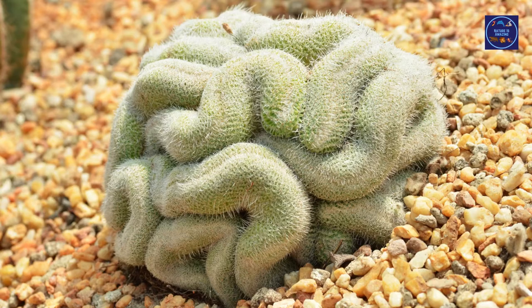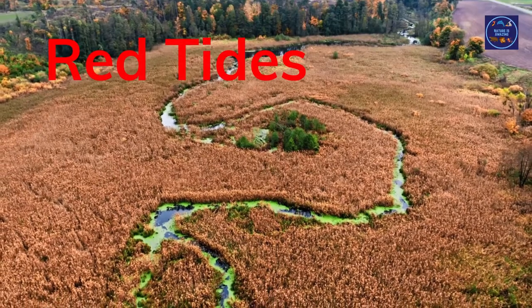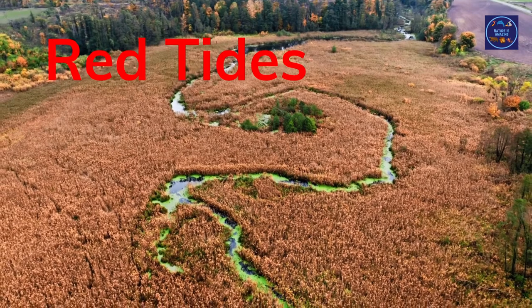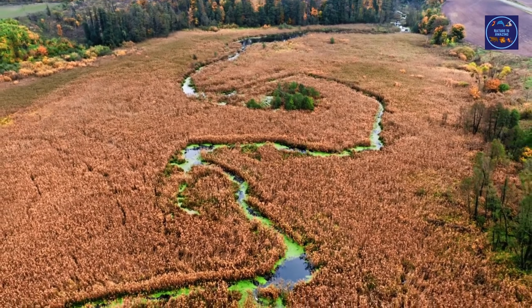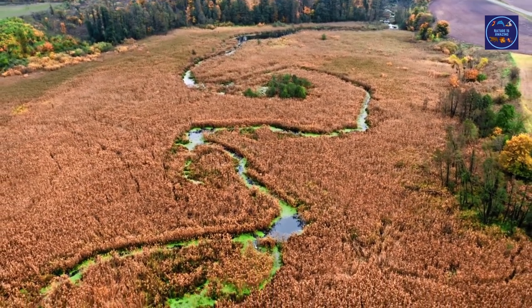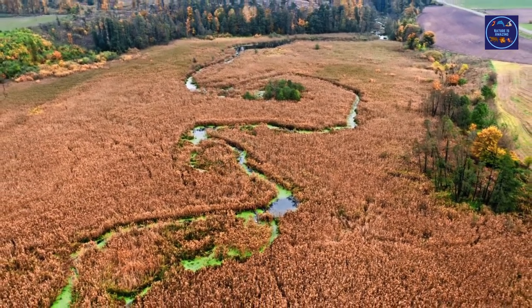Red tides are toxic blooms of algae in coastal areas. You are more likely to see red tides in the Gulf of Maine, California, and Mexico in America, but red tides can be seen all over the world. If you ever see a red tide, make sure to stay away.